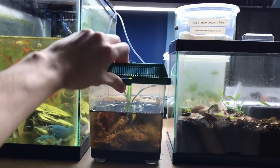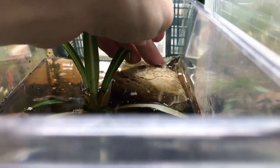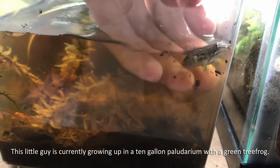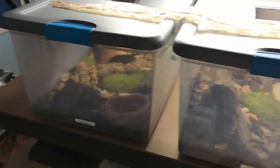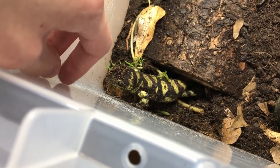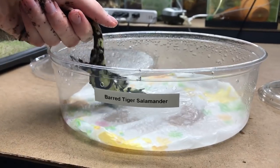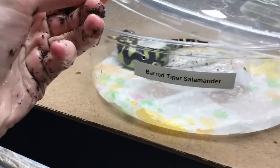So I have this tiny, tiny froglet in here. As it says on the cup, he just finished turning into a frog not two days ago. Tiny, tiny baby Rio Grande leopard frog. Now we are grabbing a salamander from all three of my tubs. I have to lure this guy out of hiding. This is my largest barred tiger salamander, and his feeding response is pretty great. So we got to clean this guy off. Now he's nice and wet and slippery, and into his cup he goes. I love these things. They have the best expressions.